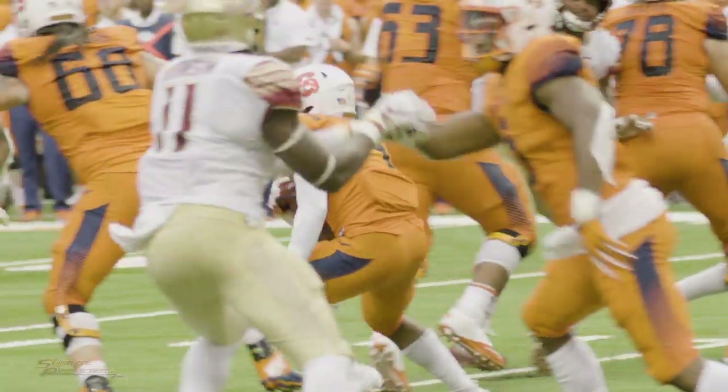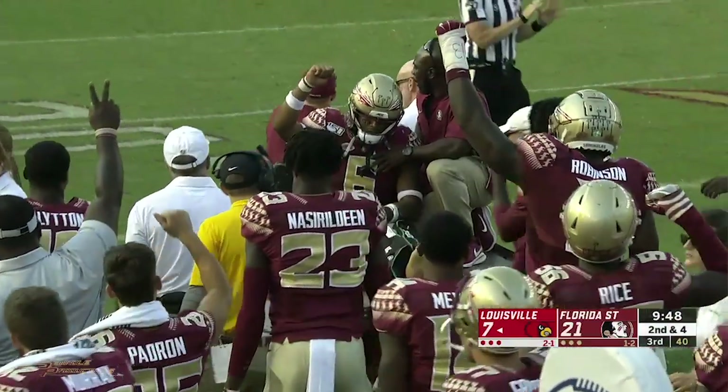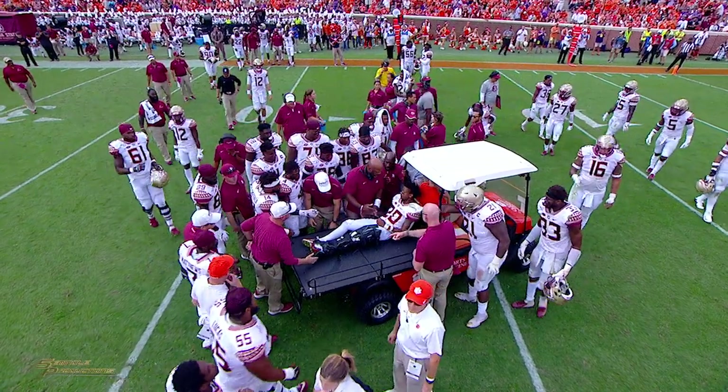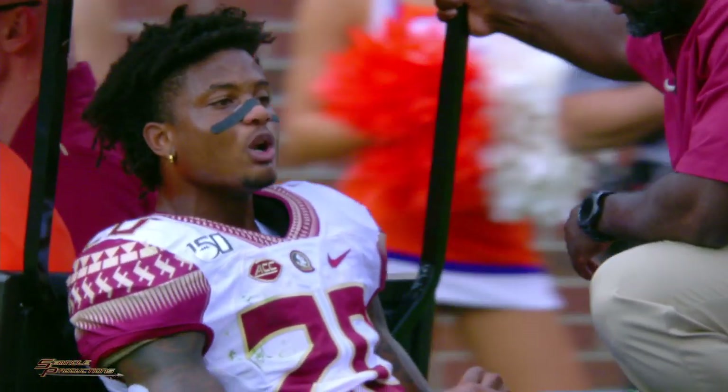They haven't been able to pick up a conference win so far this season — what do you need to do to make sure they don't pick up their first one Saturday at Doak? Well, we've got to play better as a football team, make sure we're playing winning football, and make those winning plays when they're needed. This team has been riddled with injuries — is the message this week next man up? Well, I think it's always that way this time of season — there are a lot of injuries, and unfortunately we have a lot of key injuries where guys aren't coming back for the season. So it's got to be the next guy up — he's got to be ready, that's why he's here. He's got to prepare and take advantage of the opportunity, and our team is counting on him. I'm looking forward to our guys stepping up and making plays.